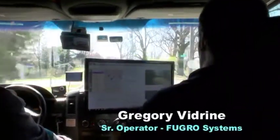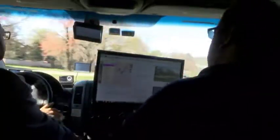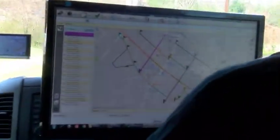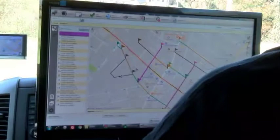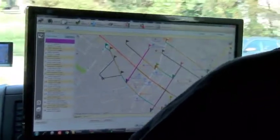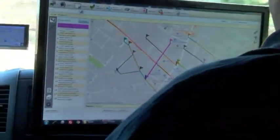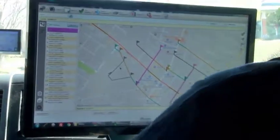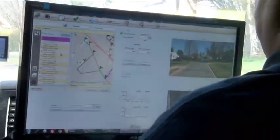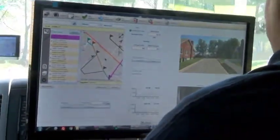So this is the ACS collection software. We use this to collect our street data. This is the map here and we navigate with this. All these lines are the sections that we need to collect. And the little moving icon here is the actual vehicle that's got a GPS located to it, so I know exactly where it's at. This is the list of all the streets that we will be collecting, correlating to the lines on the map.